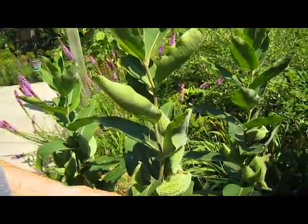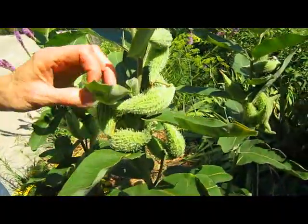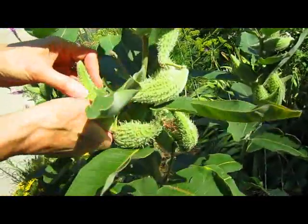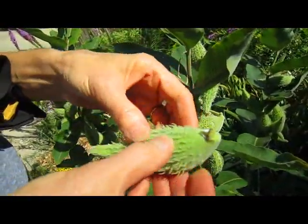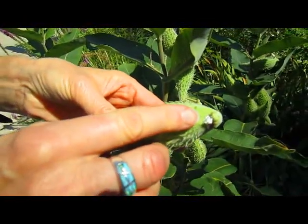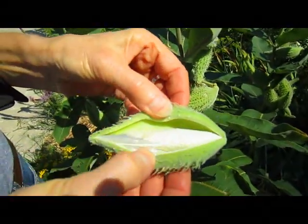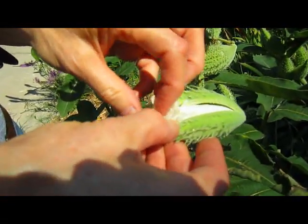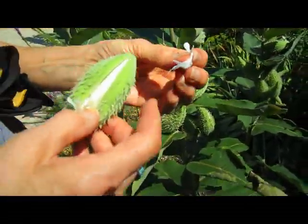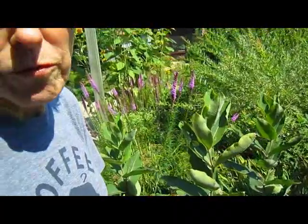Each year the monarchs, we're told, come back to the same place where they were hatched, even though the ones that come back have never been here. These are the seed pods. If you leave them on long enough — you can see that's the white milky juice that comes out of them — inside are all these seeds that develop little fluff on the end like a dandelion, and they fly all over. I will remove these pods before they go to seed because I don't want 10,000 of these growing here. But that won't stop them because they have a root in there that connects them all, so they'll be back.